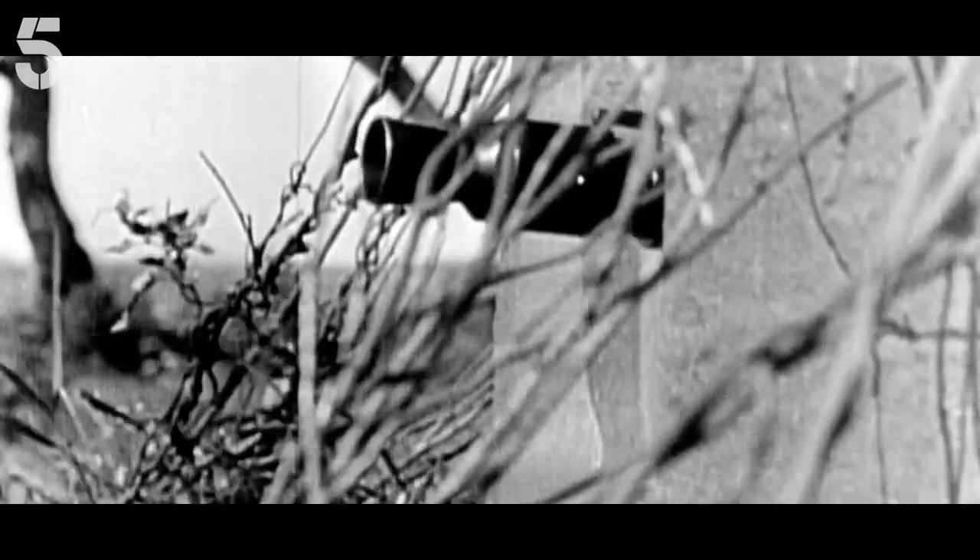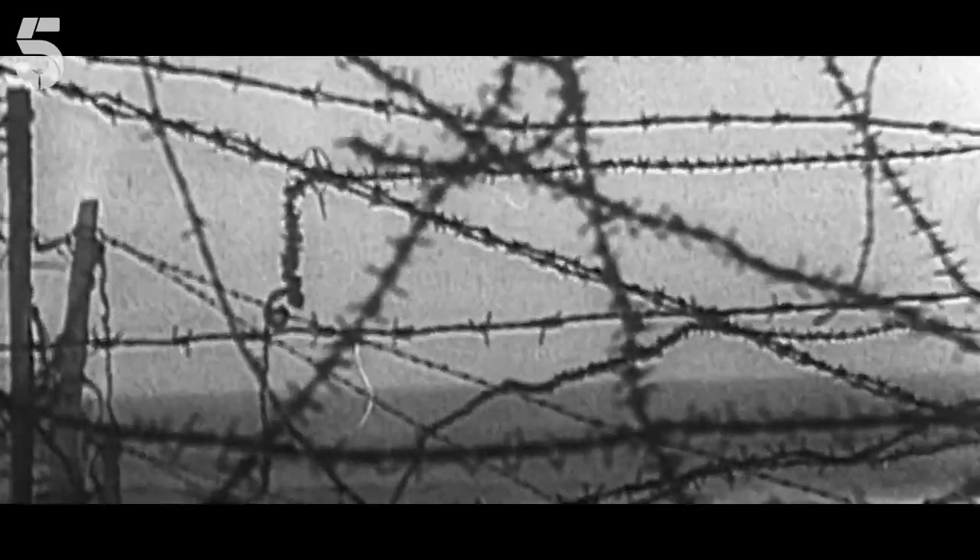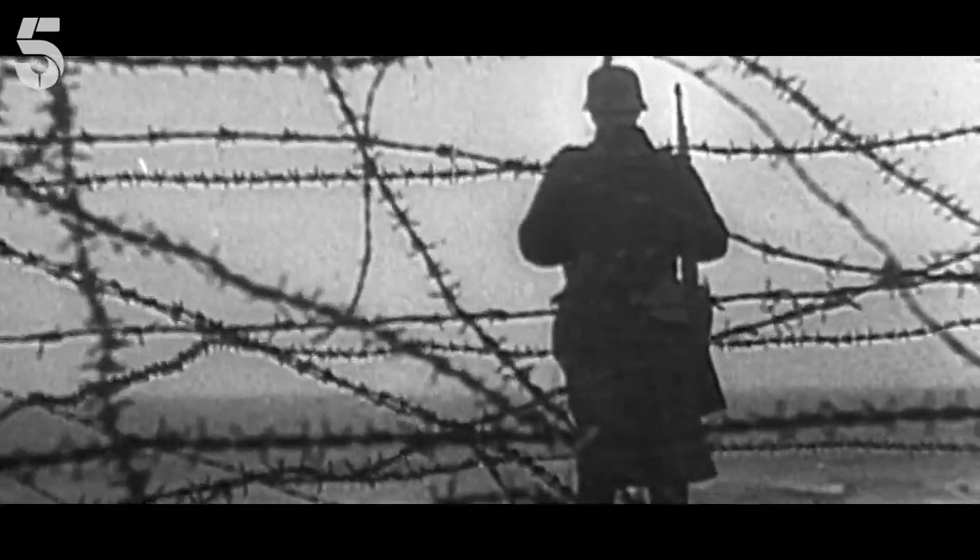But the Allies found a chink in Rommel's armour — a part of Normandy the Nazis thought they had covered.